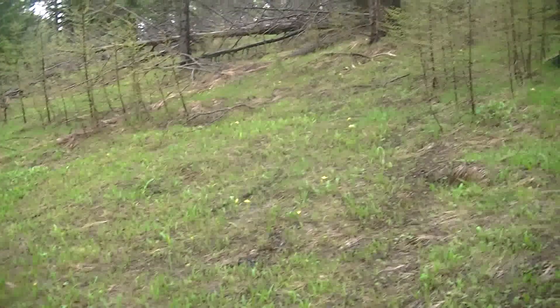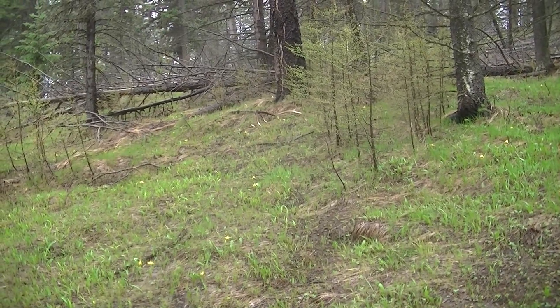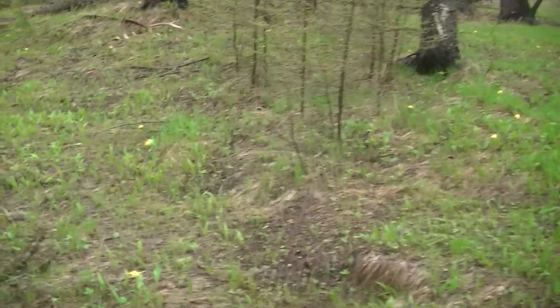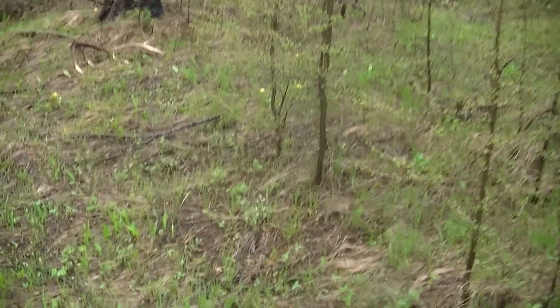I walked right into this shed — there it is — an elk shed. It's been off for a while. First find in an hour — that's not bad. And the squirrels have already started at it. It's been off for a couple of weeks.